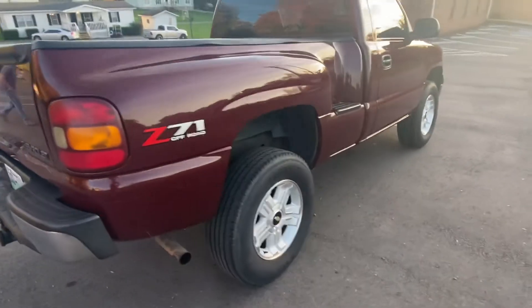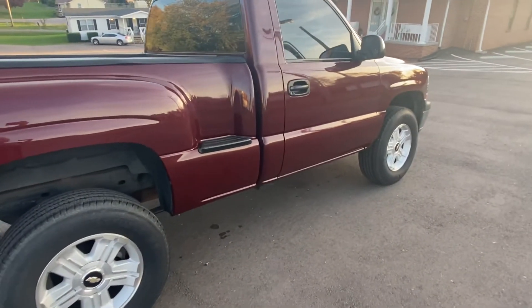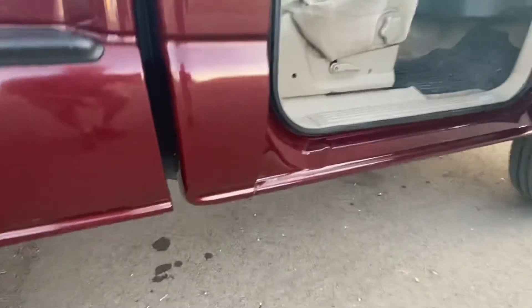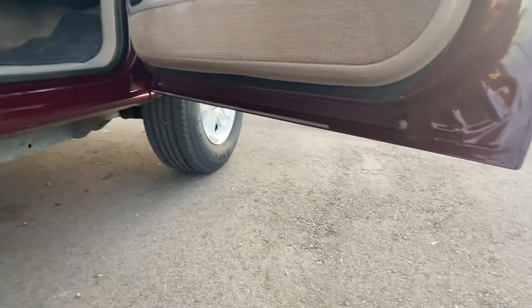It has new tires. Here's the passenger side — I'll show you the rockers and everything. It's original paint with no rust whatsoever on the rockers or the bottom of the doors.